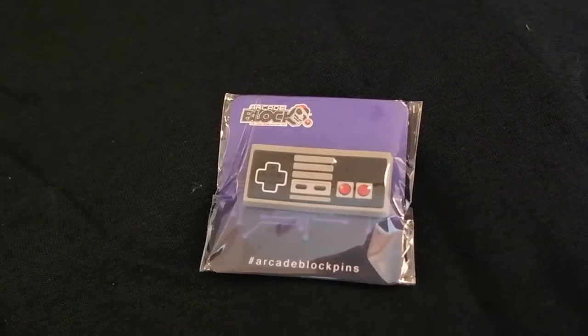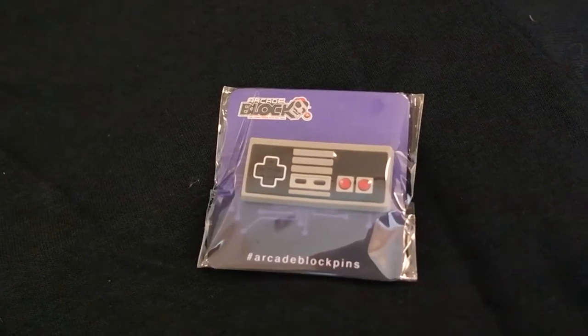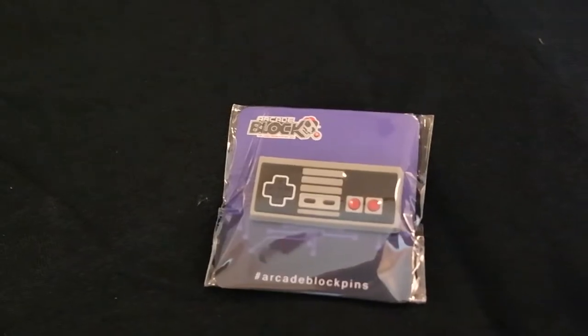And the last item is a Nintendo controller mini — the square with the rectangle one. It's cute and it's got like two of the pins on the back. Alright guys, thank you so much for watching. I'll see you guys next time. Bye!